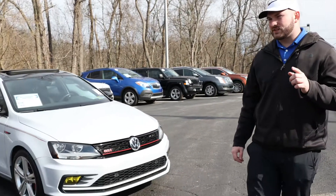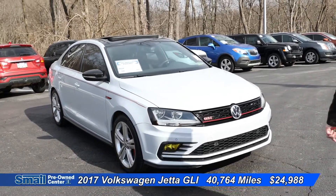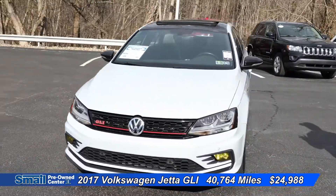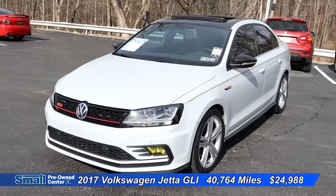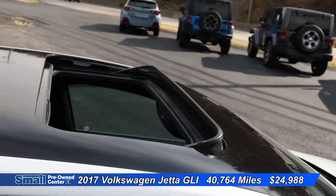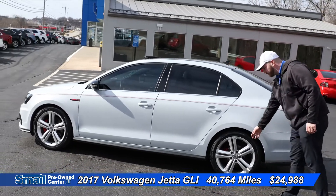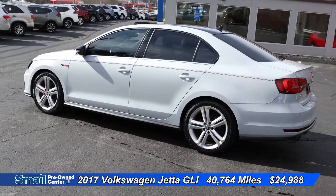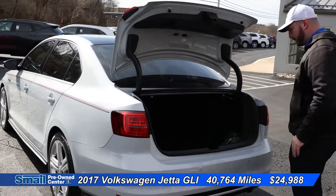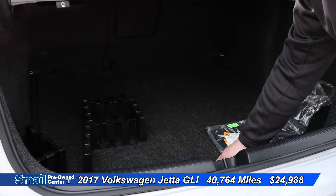Second on the list today is a 2017 Volkswagen Jetta GLI. This is white exterior with a black interior. We have a black roof with a sunroof. Coming around the side here, we do have 18-inch wheels. Coming around back to the trunk area, plenty of storage space, and this does have Volkswagen's cargo protection system.